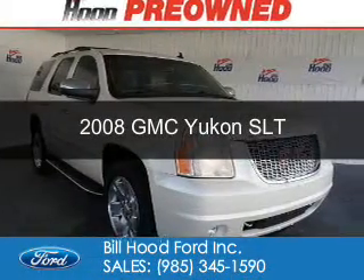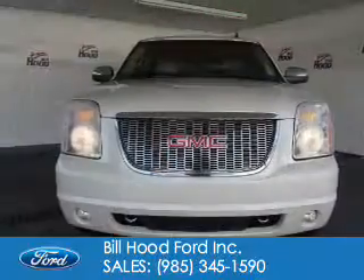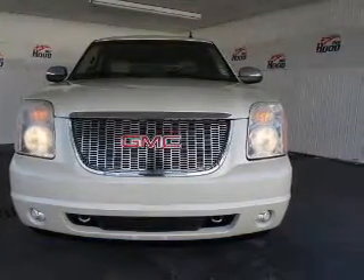This is a used 2008 GMC Yukon. It's powered by rear-wheel drive, a 5.3-liter, 8-cylinder engine, and a 4-speed automatic transmission.